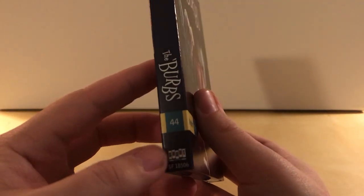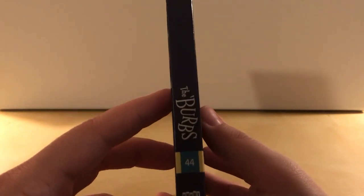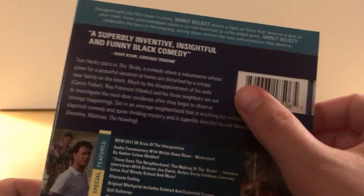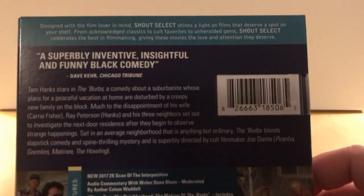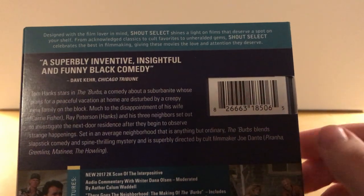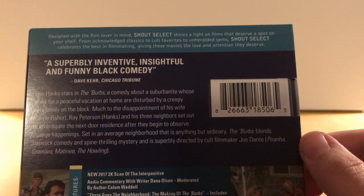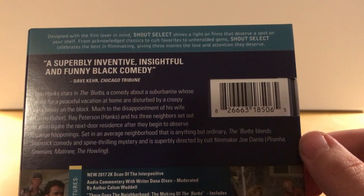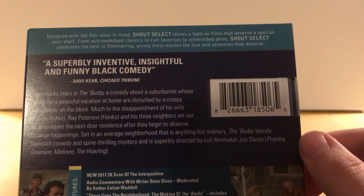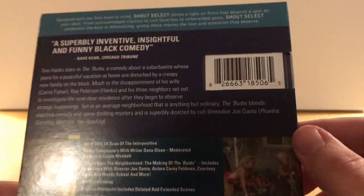Here's the front, here's the spine. I'm assuming the entire line has the title down at the bottom like that, so they're all together on the shelf. And here's the back. It reads: 'Designed with the film lover in mind, Shout Select shines a light on films that deserve a spot on your shelf — from acknowledged classics to cult favorites to unheralded gems.'